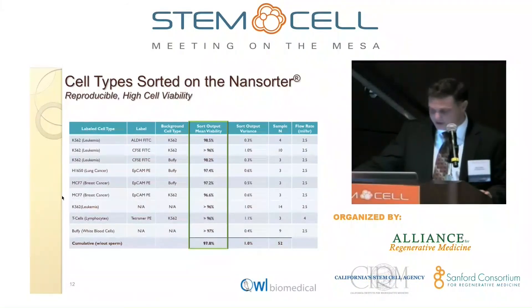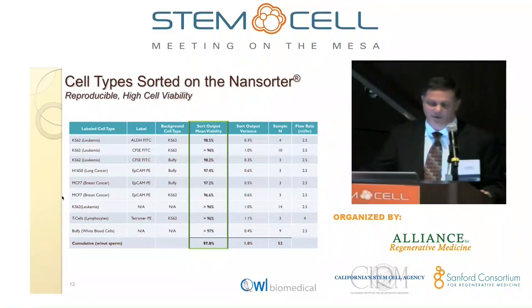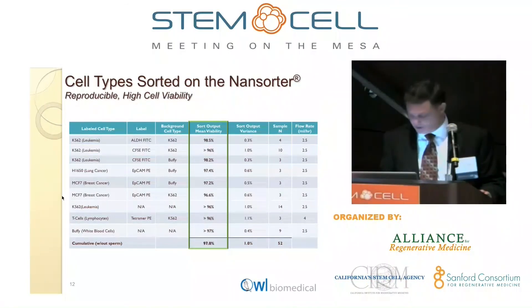One of the most interesting things about the platform, and it shocked us, is that you can run the cells through this thing and no matter what cell you run through, it comes out with nigh on the same viability as it went in. There's really no other cell purification platform I'm aware of that can say that. For people interested in viable cell yield — cells that actually do what you want them to do and are functional — this is turning out to be a very important point. We're in discussions with a number of commercial partners, and this is one of the biggest advantage points.